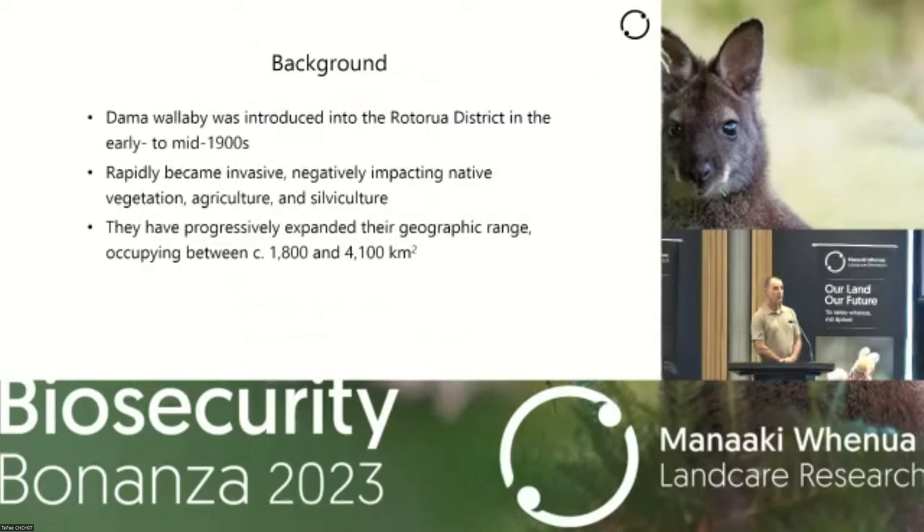I'm not going to spend too much time on the background. I presume most people know something about dama wallaby. They were introduced to the Rotorua district in the early to mid-1900s. They rapidly became invasive and impact native vegetation, agriculture, and silviculture. The most robust data we have on their damage relates to the native vegetation; the other is a little bit more qualitative.